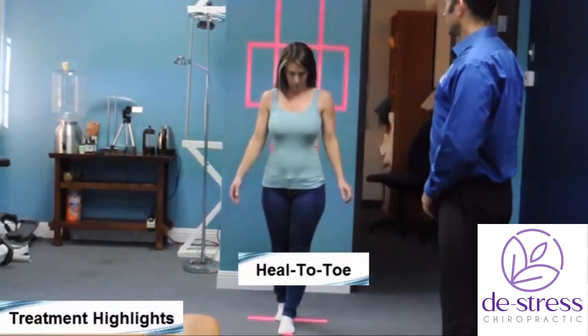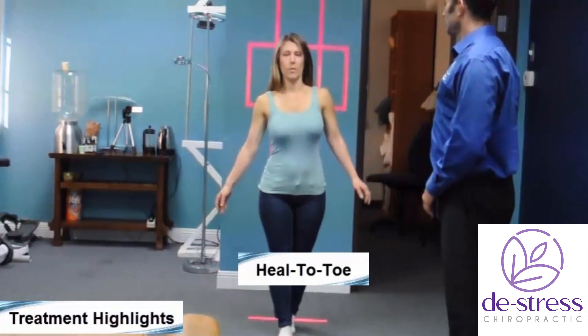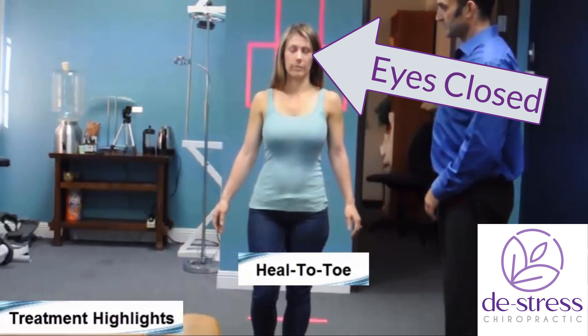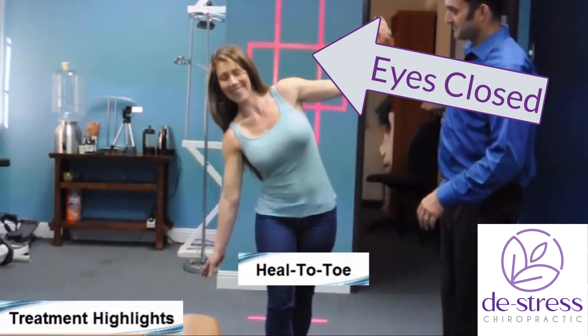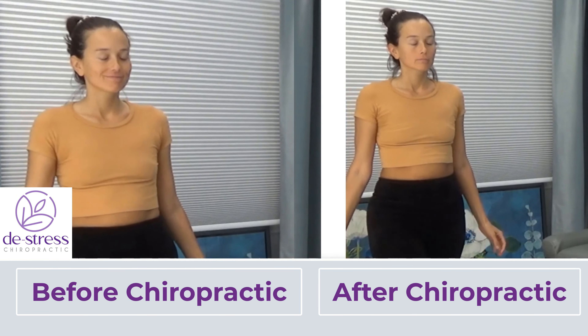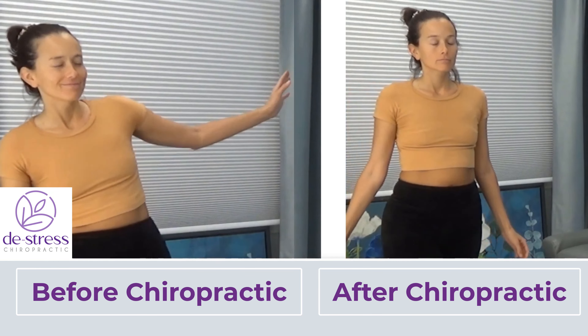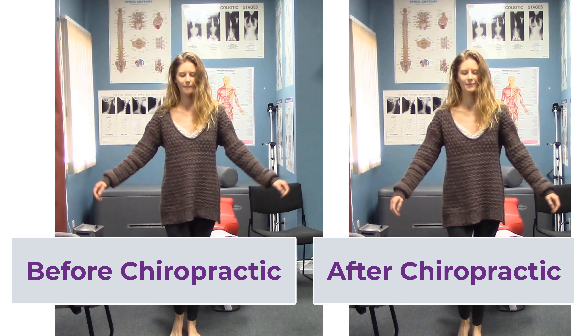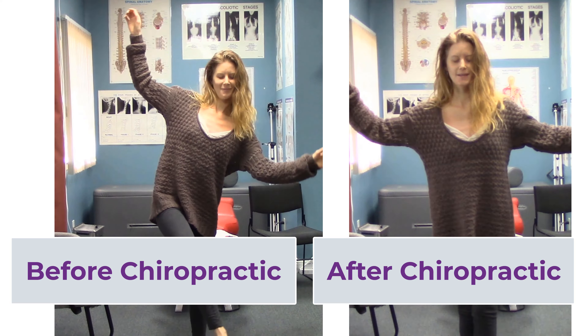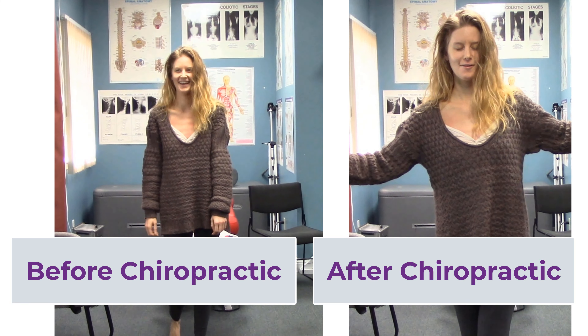One of the other tests that we measure and should be improved at the end of treatment is balance. You can measure a patient's balance with their eyes open and then with their eyes closed. You can use balance as a pre and post indicator to determine the success of care. Here we see the patient on the left — their balance before is poor. Give them a little back adjustment and afterwards her balance is improved.